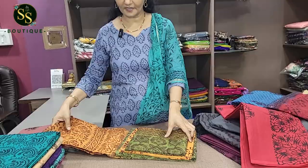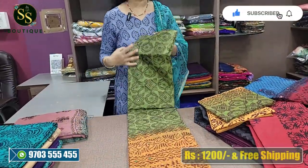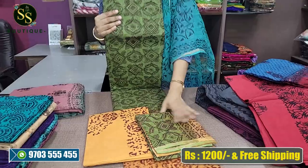Next we have green and mustard. We have the gold-green combination in this product. We showed the green and mustard together, with a generous amount of mustard in the design.